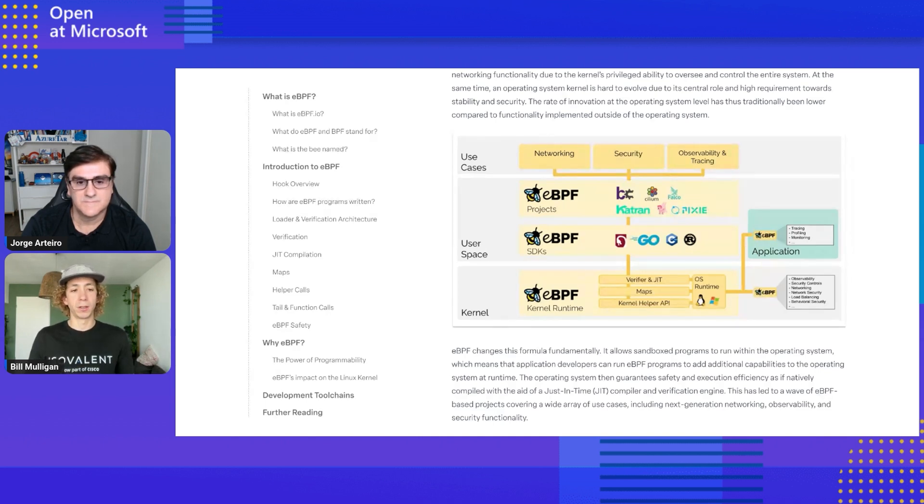What eBPF allows us to do is safely, securely, and in a performant way insert small programs into the Linux kernel to modify its behavior — adding functionality on the fly. You could previously do this with kernel modules, but those were unsafe because there were no guarantees they wouldn't crash or harm the kernel. eBPF has a verifier that verifies programs won't crash or harm the computer before they're loaded into the kernel, and a JIT compiler that allows them to run at basically native compiled kernel speed.